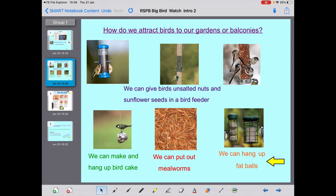How do we attract birds to our gardens or balconies? As you can see, there are pictures of birds eating from bird feeders. We can give birds unsalted nuts or sunflower seeds in a bird feeder. We could also make and hang up bird cake, put out mealworms, or hang up fat balls. You can also put out dried oats.